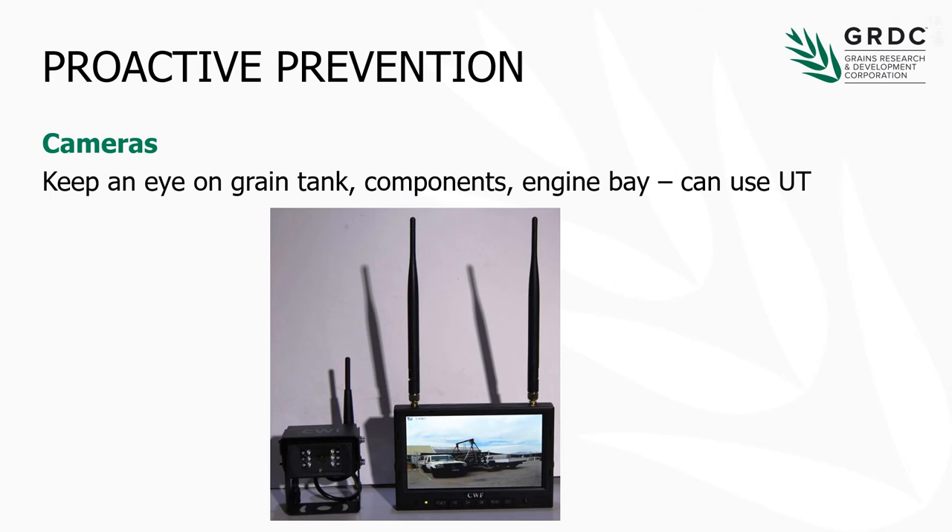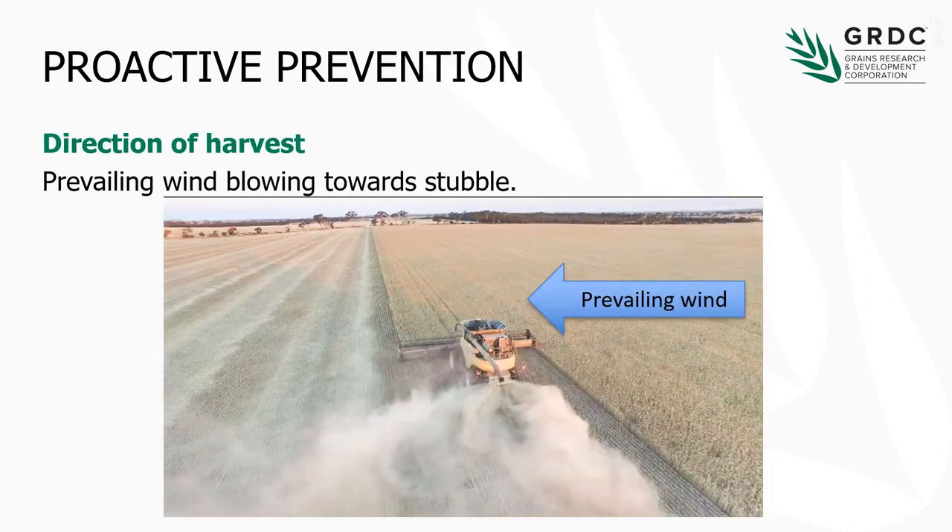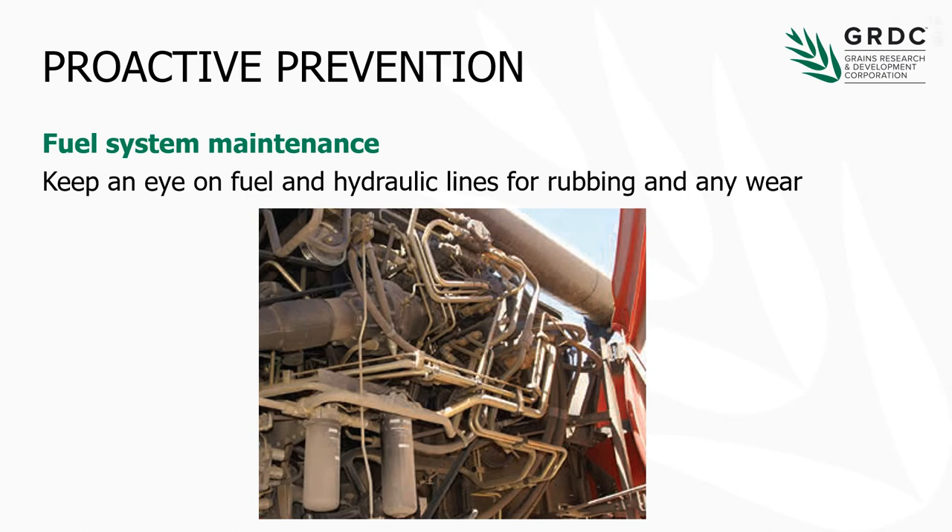Cameras are a great way to see what's going on — in the grain tank and in the engine bay — and a lot of those can tap into the universal terminal inside the harvester, or work as standalone units. Visual monitoring if you are having some issues is definitely something that could be valuable. Something to also mention in terms of being proactive: make sure that you're harvesting into the prevailing wind, so that any incendiaries that come off the machine are blowing onto an area that's already been harvested rather than into the crop. Hydraulic lines need to be checked pretty regularly as well for rubbing and wear.